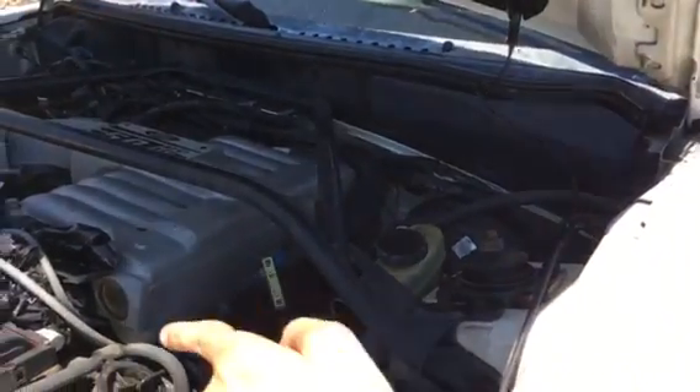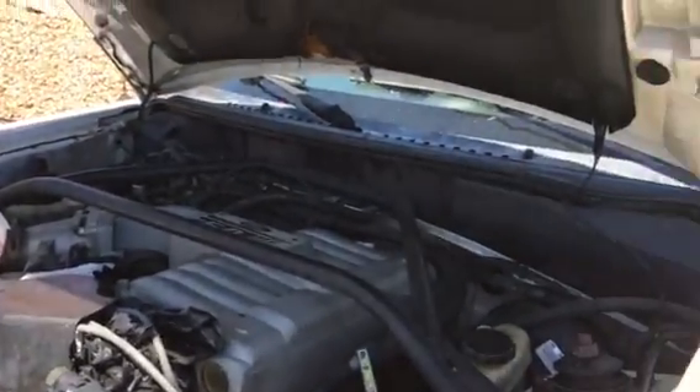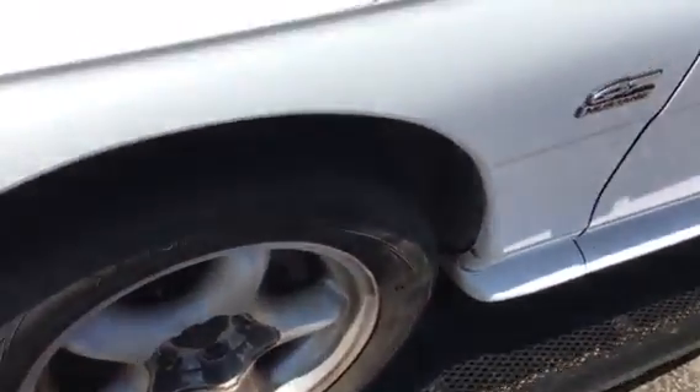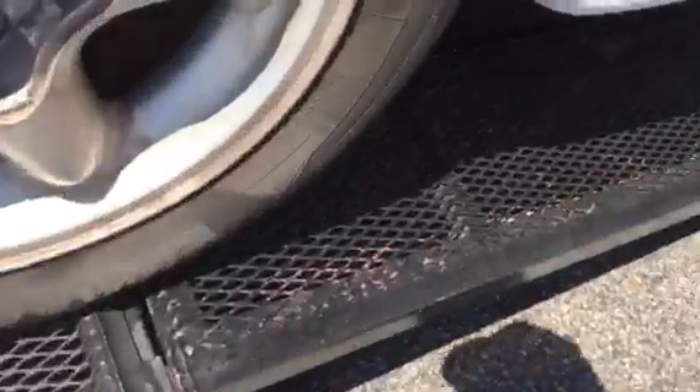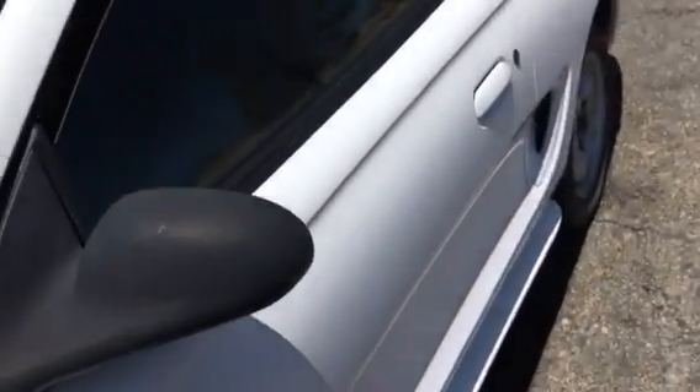It leaks a bit of transmission fluid. I just changed the oil about five minutes ago. The front brakes are so warped that when you hit the brakes it pulsates and the steering wheel turns. The tires are definitely starting to bulge a little bit — I didn't notice that — so we're getting rid of those and getting new ones soon.